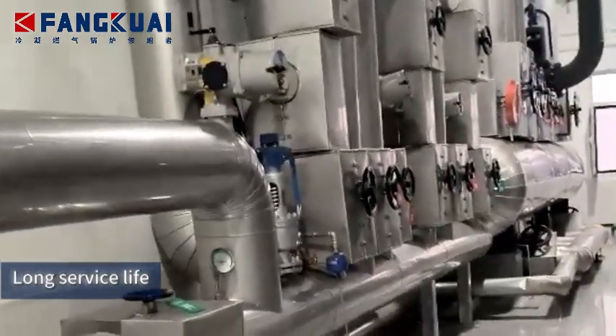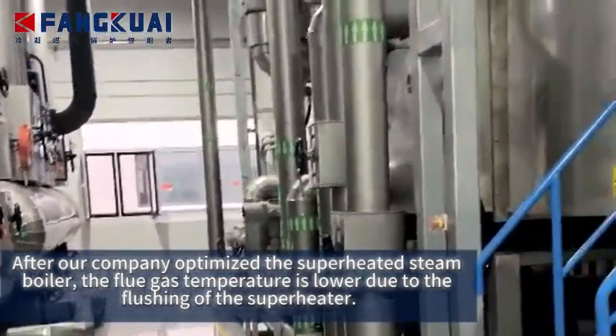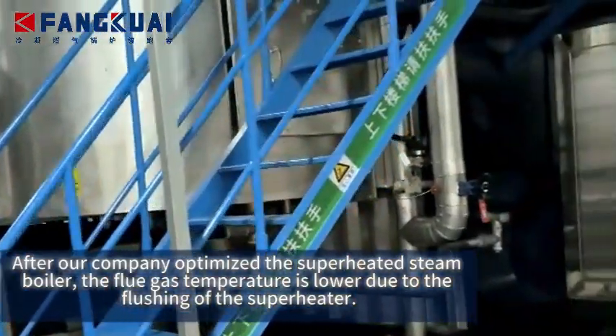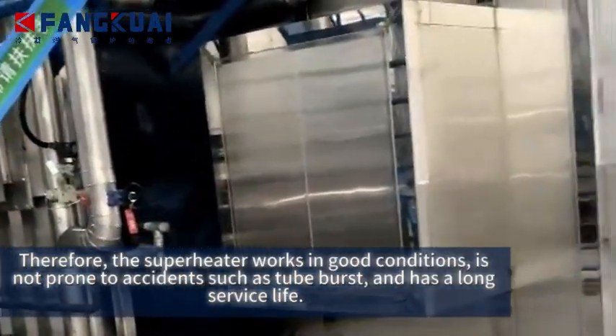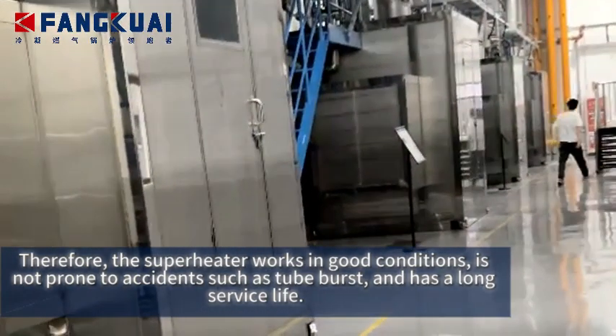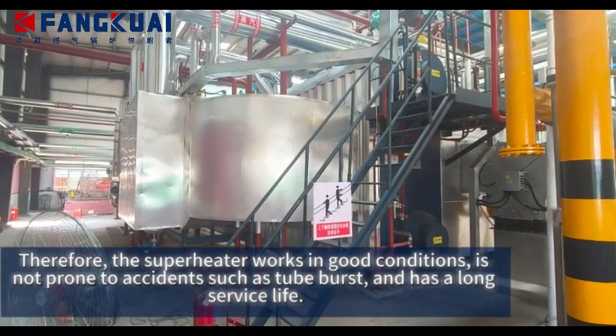Long service life. After our company optimized the superheated steam boiler, the flue gas temperature is lowered due to the flushing of the superheater. Therefore, the superheater works in good conditions, is not prone to accidents such as tube bursts, and has a long service life.